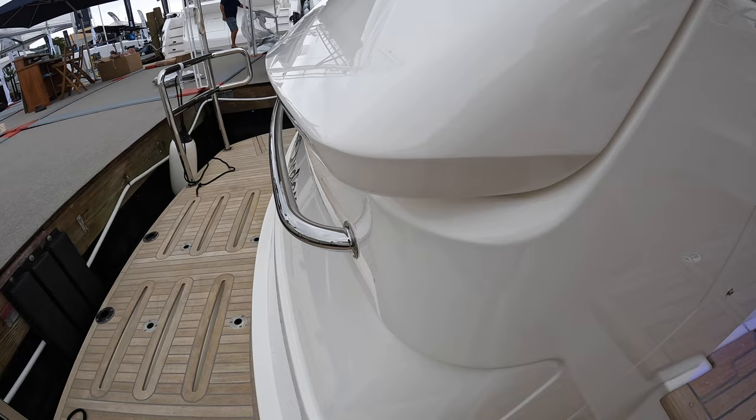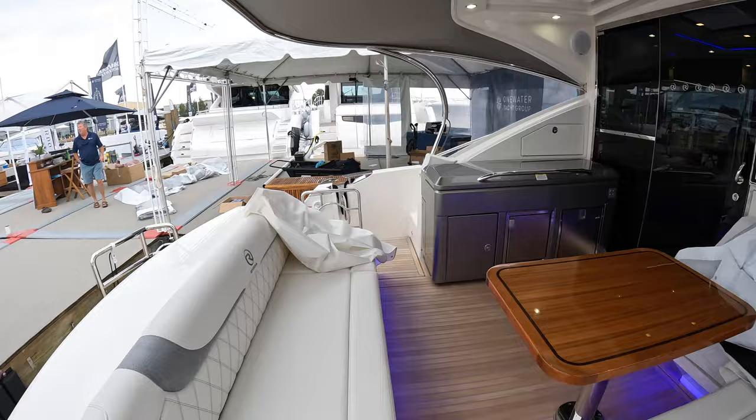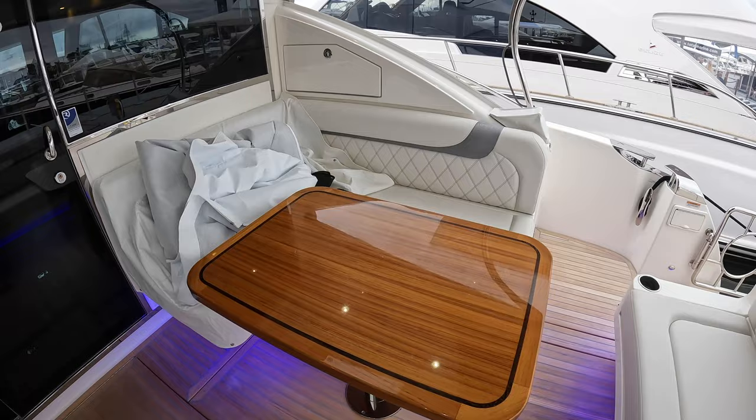You'll see and hear that the garage door is closing. Now that that's closed, let's step up into the cockpit. You can see you have a seating area right here and then opposite that you have an L-shaped seating area and this beautiful table.